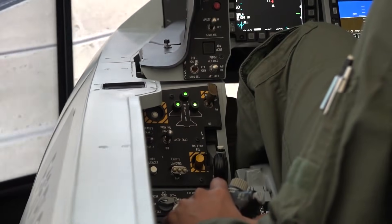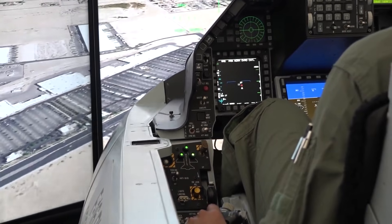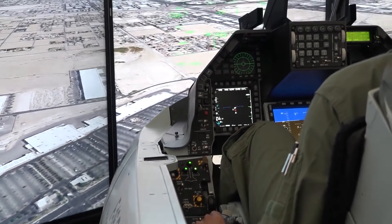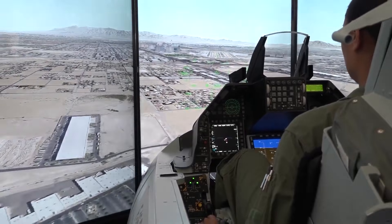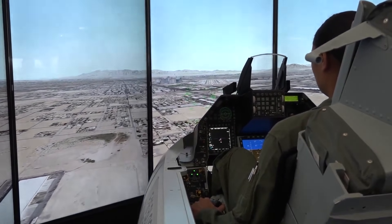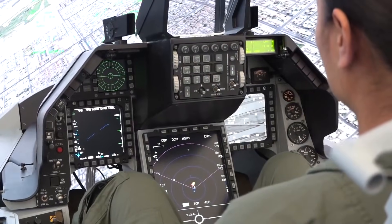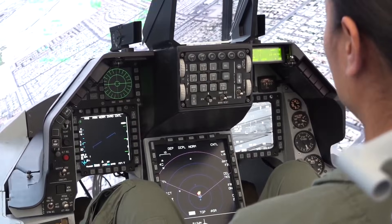Some of the biggest things that you will see is just stepping into the cockpit — you will notice between a Block 52 and a Block 70/72 is our large 6x8 center pedestal display, which provides the capability of moving many of your sensors into a much larger display where you can see a lot more things easier, as well as moving your radar and your air-to-air and air-to-ground sensors.